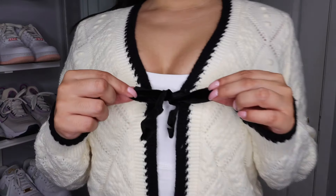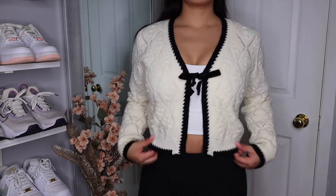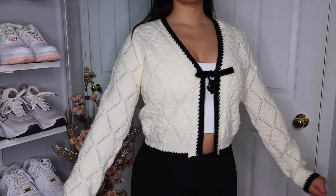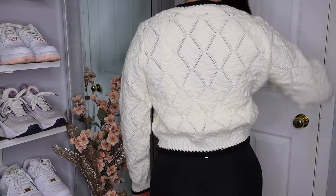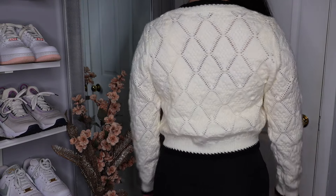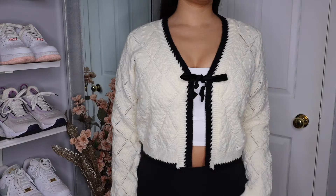I cannot believe how quickly fall is approaching, and I just love fall. I love chunky sweaters, I love fall fashion. This is the Shein Essence Casual French Design Textured Contrast Trim Long Sleeve Knit Cardigan. I got it in a size small, which was the smallest size, and it is currently on markdown for 35% off, making this cardigan only $13.38 Canadian.